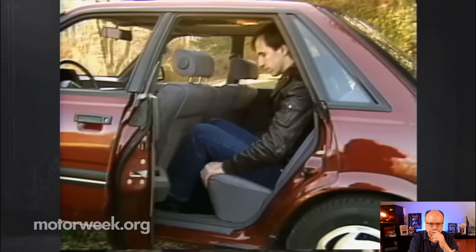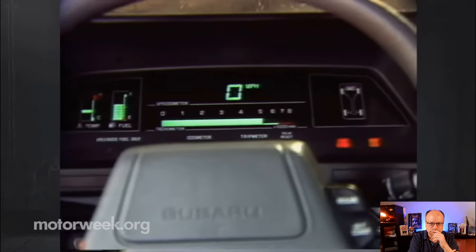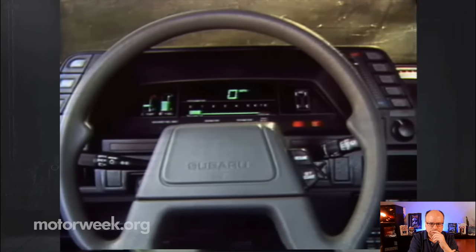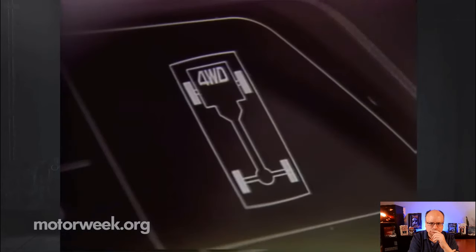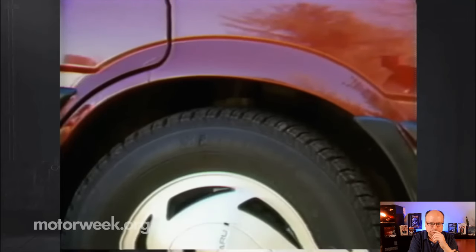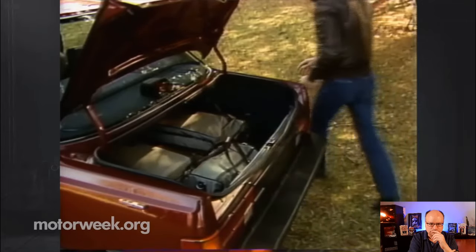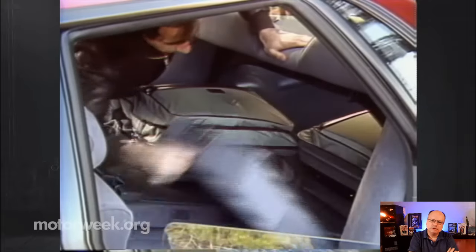The rear seat is comfortable for two average-sized adults, and shoulder belts are supplied. The GL10's digital instrumentation is revised this year, and many of the driver controls have also been altered. We approve of most of the changes, but there are still no readouts for oil pressure or volts. There is a four-wheel drive indicator. A switch on the console controls the ride height for when the snow gets really deep. The GL10's pneumatic suspension will also level itself to compensate for loads. The GL10 has plenty of trunk space for most sedan-type chores, plus a rear seatback with flat-folding inserts for carrying long items.